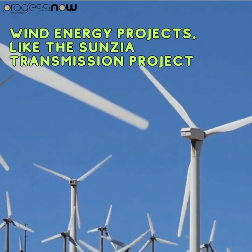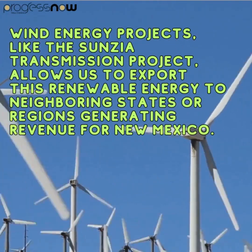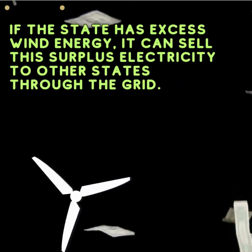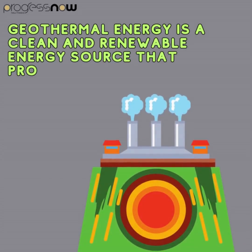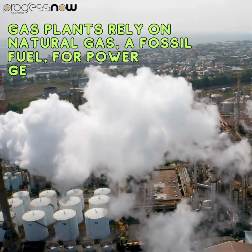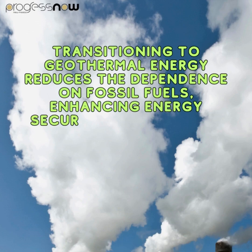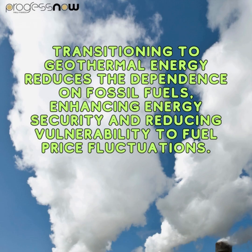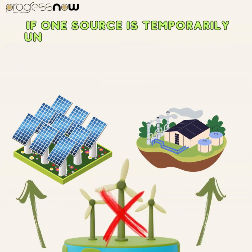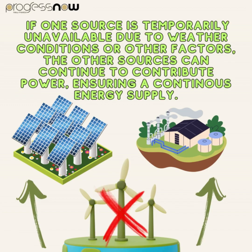Wind energy projects like the Sancia Transmission Project allow New Mexico to export renewable energy to neighboring states or regions, generating revenue. If the state has access to wind energy, it can sell surplus electricity to other states through the grid. Geothermal energy is a clean and renewable energy source that produces no greenhouse gas emissions or air pollutants, reducing dependence on fossil fuels and enhancing energy security. Having a mix of renewable sources provides consistency — if one source is temporarily unavailable due to weather or other factors, the others can continue to contribute power, ensuring a continuous energy supply.